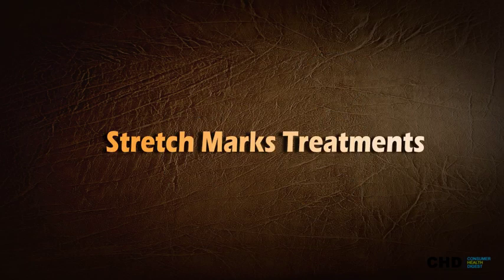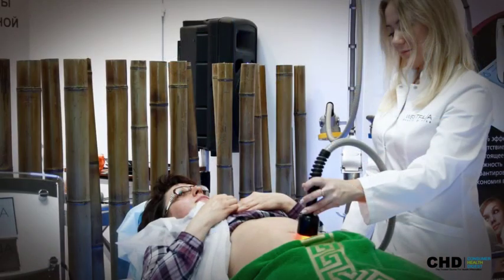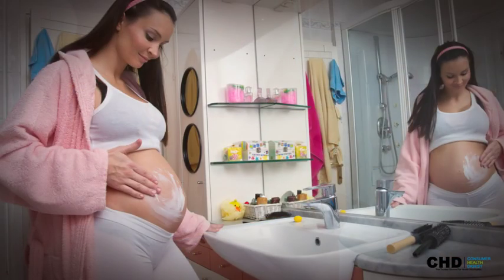Stretch marks treatments include microdermabrasion, laser stretch mark removal, chemical peels, tummy tucks, threading oil and cream, and microneedling.